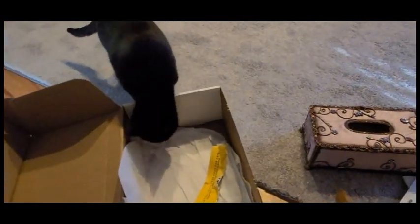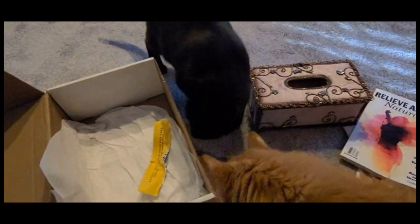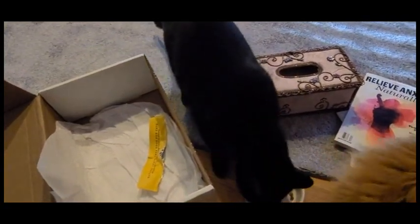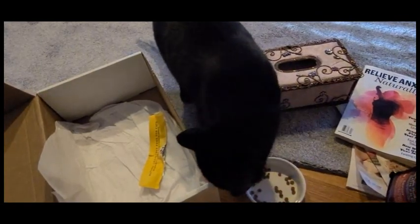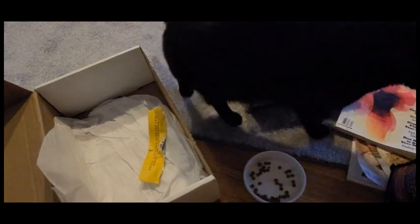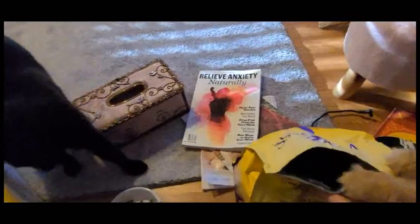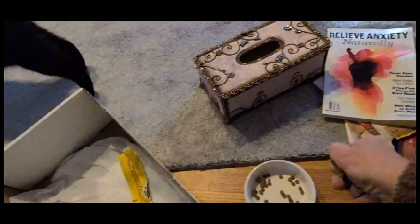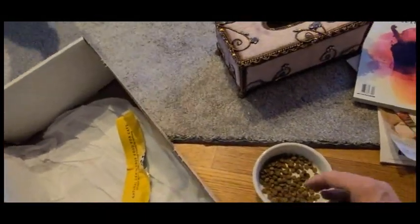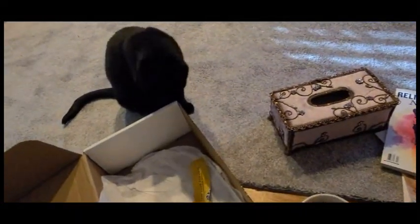Did you smell food? Let's see if Barbie likes it. Oh no, you want more? Okay, here you go. Are you waiting your turn?